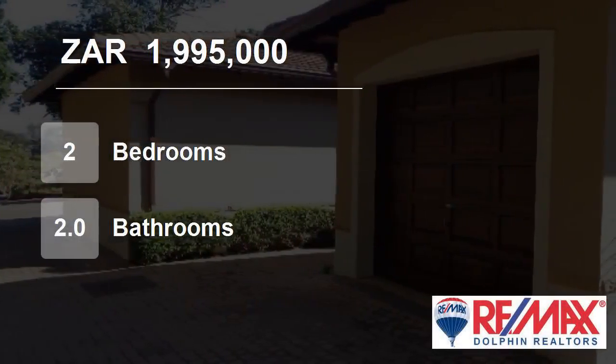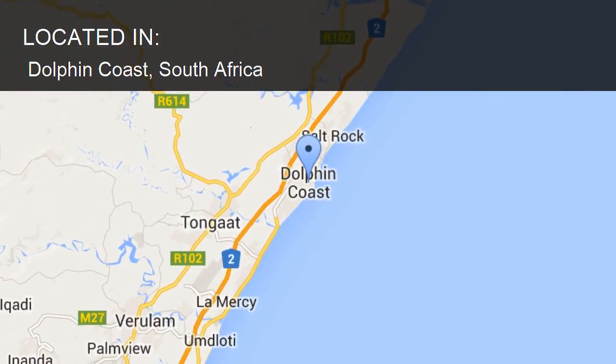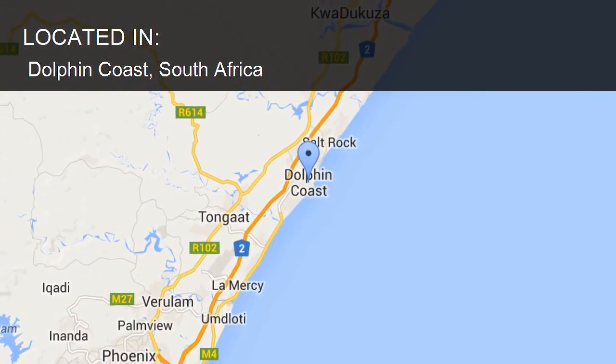Welcome to this two-bedroom flat for sale in Dolphin Coast, South Africa, for R1,995,000.